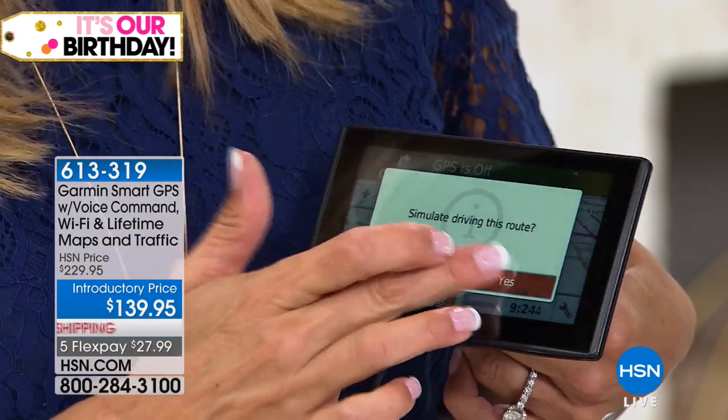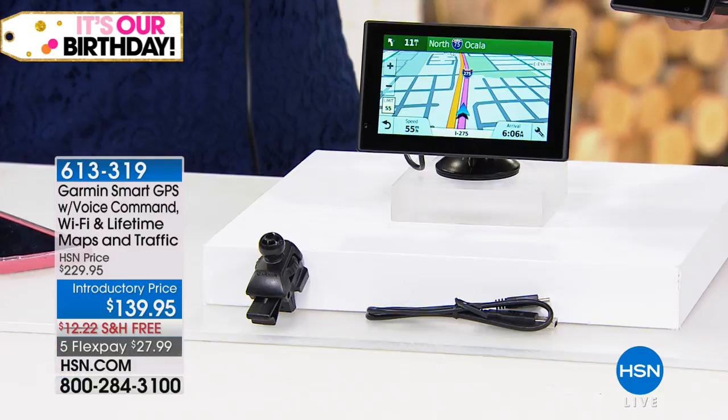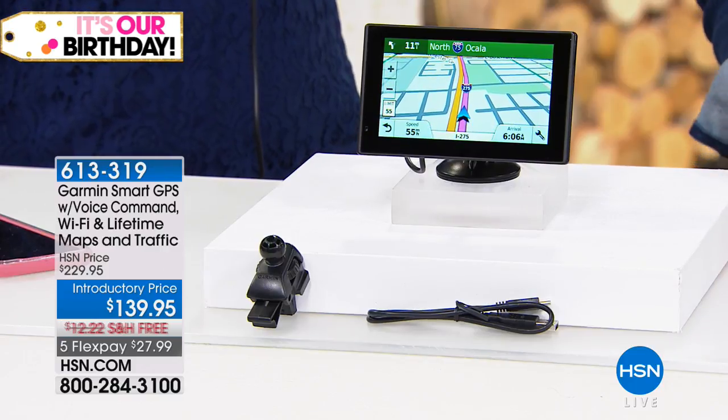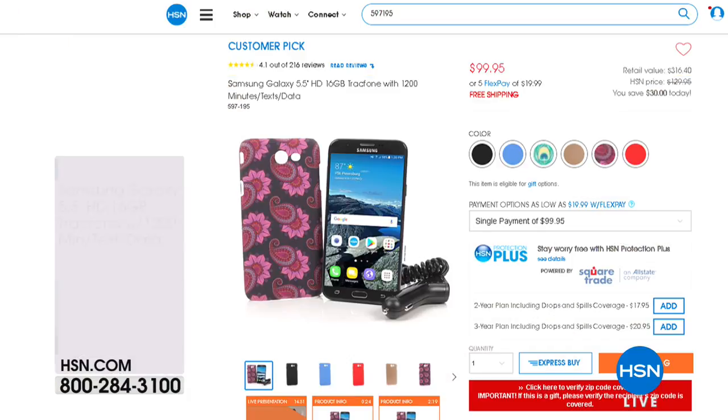According to an independent study, the average Garmin user saves $200 a year in gas alone — you're not driving around lost in traffic. With everyone calling, we have the final 300 to go around, and this is our only airing as we wrap up our birthday. The lowest price anywhere — that's completely documented. We also have the Samsung Galaxy track phone available on a price break: normally $129.95, today only $99.95, free shipping and handling, and five FlexPay payments.